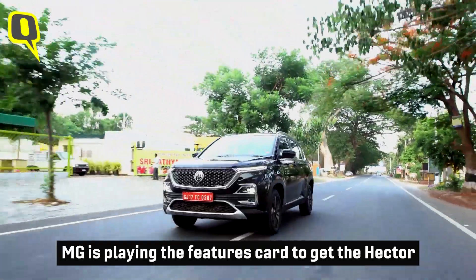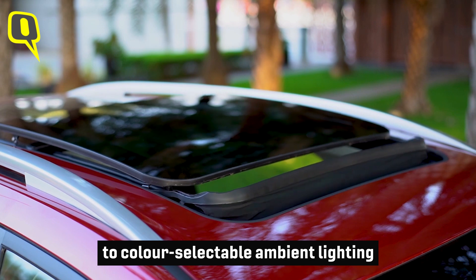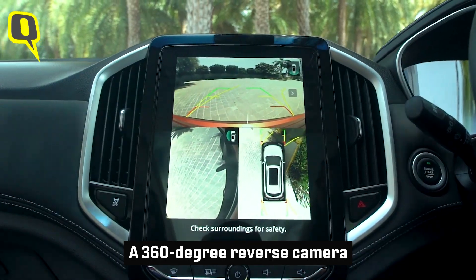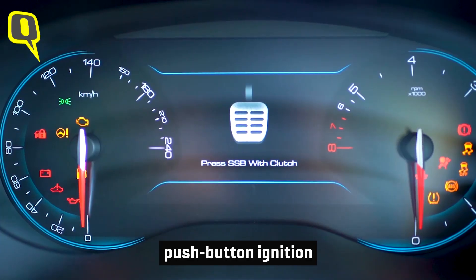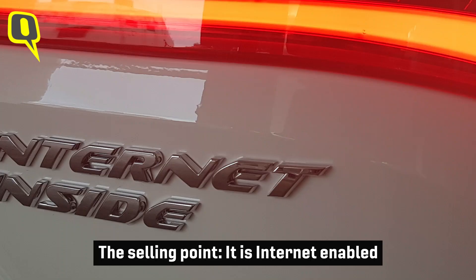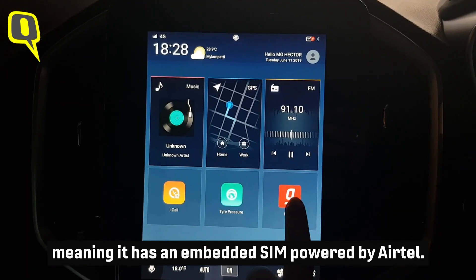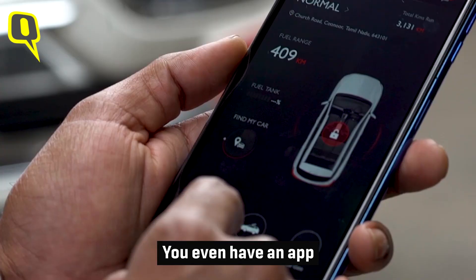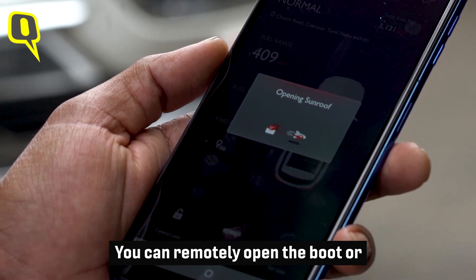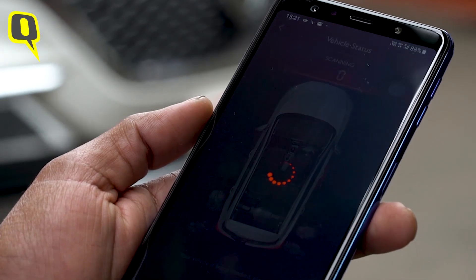MG is playing the features card to get the Hector out of its showrooms. From the large panoramic sunroof to color-selectable ambient lighting, it has it all. A 360-degree reverse camera, hill start assist, push-button ignition, and cruise control are all there. The standout selling point: it is internet-enabled, with an embedded SIM powered by Airtel. You even have an app that can remotely control functions of the car — open the boot or set a perimeter alarm. It's similar to what Hyundai has in the Venue.